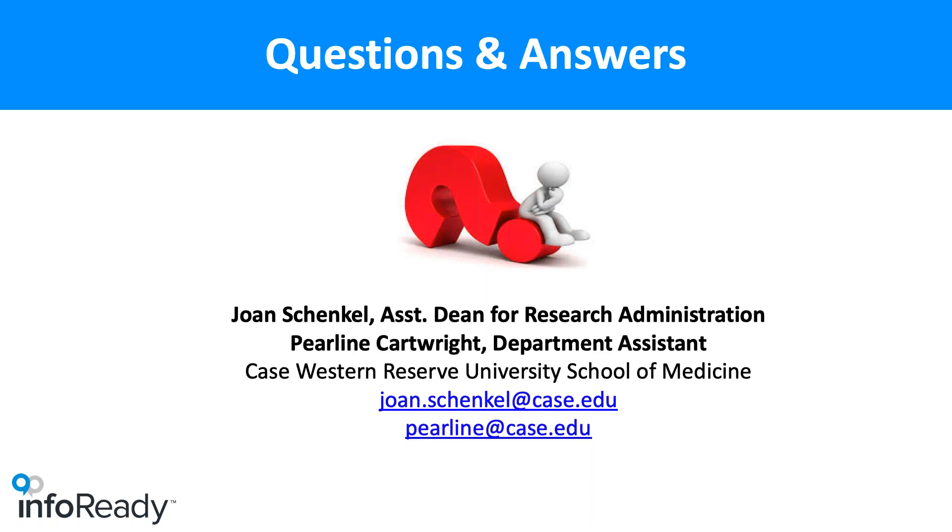A couple of logistics questions: the Case Western Reserve Engagement Hub is visible to the public — the URL is cwru.inforeadyscale.com. The PowerPoint slides can be made available upon request. Regarding purchasing, if you're an InfoReady client you can simply add an addendum to an existing master service agreement to take advantage of the service.